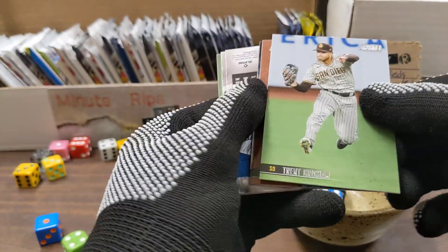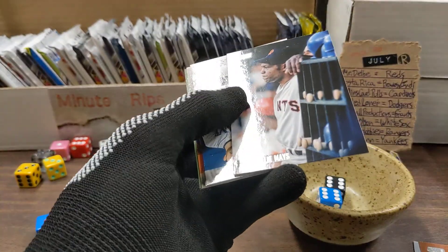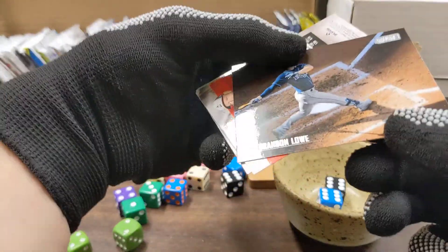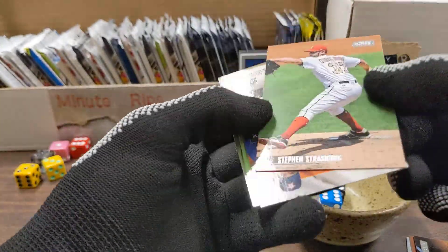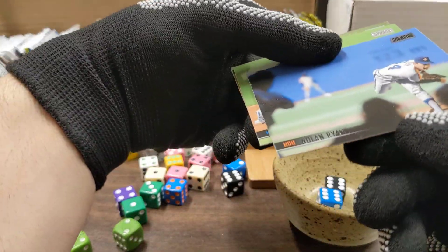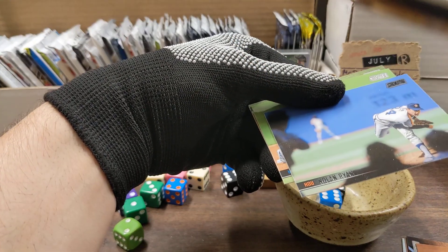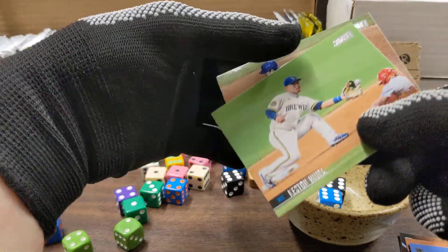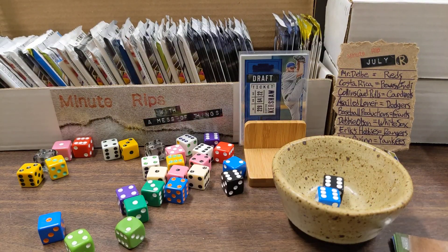These are hard to read a little bit. Trent Grisham, Reese Hoskins, Willie Mays — got a backwards card — Brandon Lowe, Steven Strasberg, Nolan Ryan — it's the black foil, that's why it's hard to read — Keston Hiura, and the last one is Anthony Rizzo. Let me know which one's your favorite.